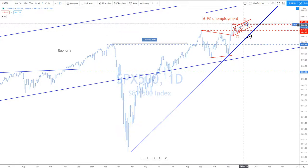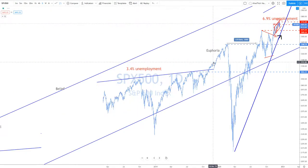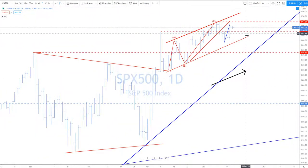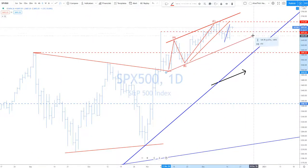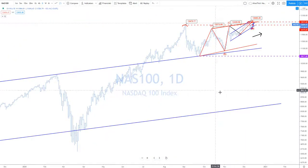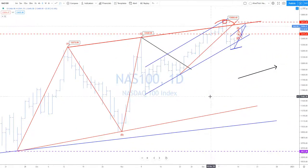So this, technically, is a breakout. As long as it remains above this, everything is bull, bull, bull for the S&P. Nasdaq is not as clear — Nasdaq is a little funky.